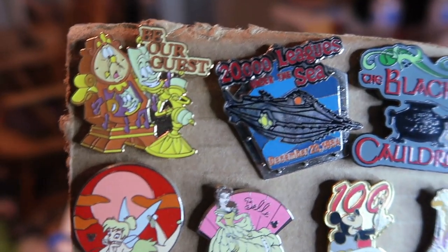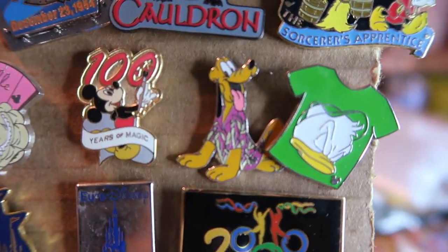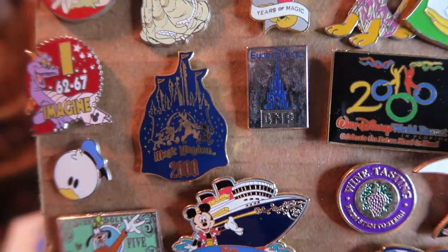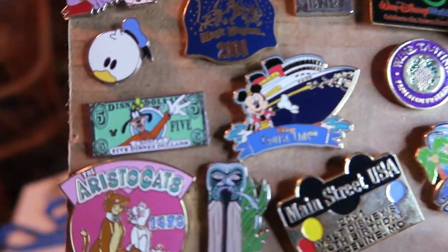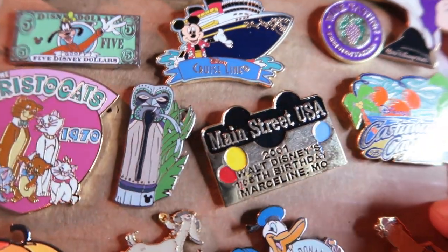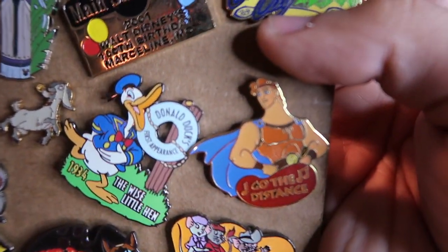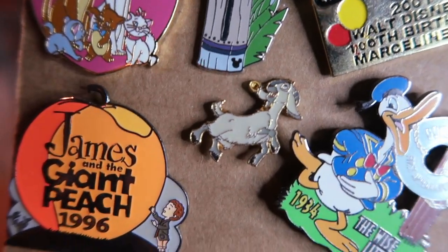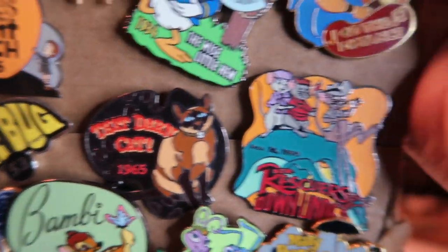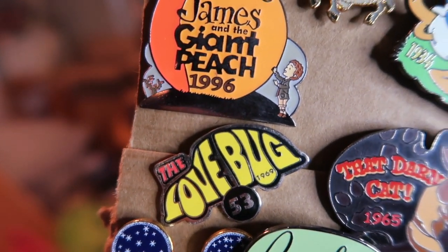Sorcerer Mickey, vacation Donald Duck, the Hunchback swinging on the bell, Peter Pan, Tinkerbell, a little Merry Christmas pin. Lady and the Tramp, a Wicked Evil Queen. On our last page we have a nice 'Be Our Guest' one, 20,000 Leagues Under the Sea, Black Cauldron, Sorcerer's Apprentice, vacation Pluto, the Bell Hidden Mickey, Tinkerbell, Magic Kingdom 2000. Castaway Cay, Evil Queen, Goofy, five dollars, Aristocats. It's a Main Street USA pin 2001 — Walt's 100th birthday! Down here another Hercules one — 'Go the Distance,' the little lamb from Hunchback, James and the Giant Peach, Love Bug, That Darn Cat, the Rescuers, Bug's Life, Bambi, and the Love Bug.